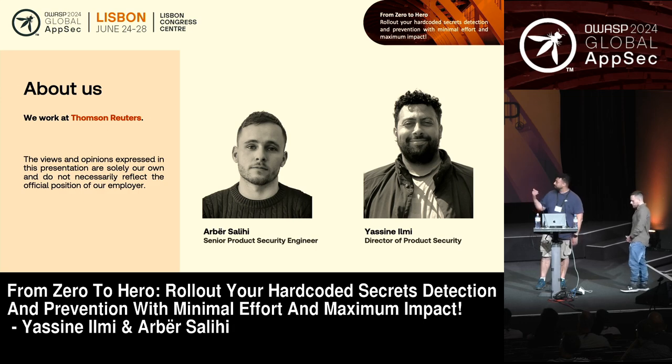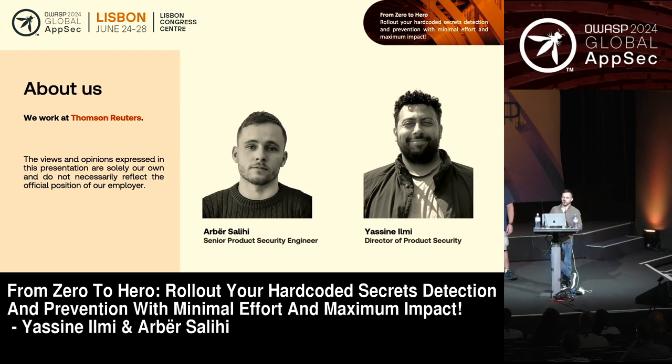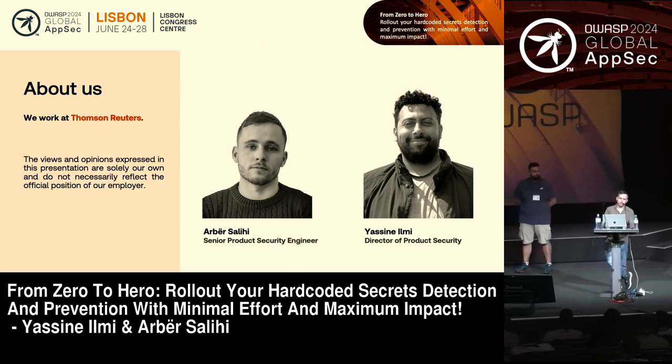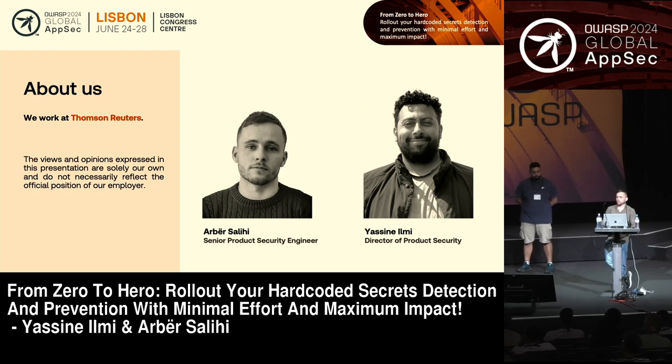My name is Yasin. I'm the director of product security at Thomson Reuters. I have the pleasure to talk to you today with my colleague, who joined Yasin's team at Thomson Reuters as a product security engineer and has been working with him during the past couple of years. What we aim to present today is not necessarily the position of our employer, but more the knowledge we've accumulated and what we've learned about secret detection over the past months as we've been working on it.